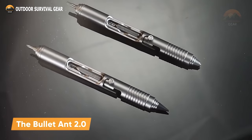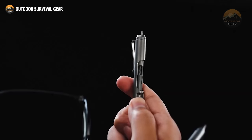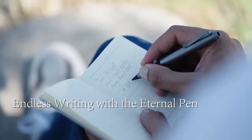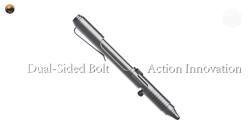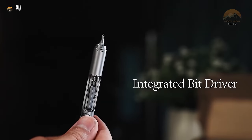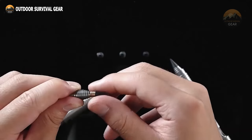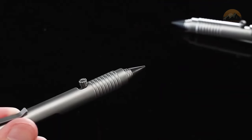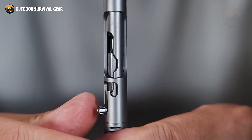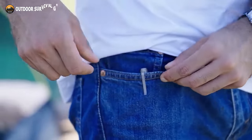Enter the Bullet Ant 2.0, a titanium bolt-action multi-tool pen engineered to be your reliable companion for quick fixes and unexpected situations. From opening boxes to safeguarding yourself, this versatile tool is designed to handle it all, including jotting down notes at a moment's notice. Its ingenious double-sided bolt action mechanism allows for seamless transitions between functions, featuring a customizable screwdriver with two included bits. With its unique thread pattern providing optimal grip, you can confidently wield it in any scenario. The bolt action mechanism also offers a new dimension of play, sparking your imagination with its engaging tactile release. Get ready to unleash your creativity with every click of the Bullet Ant 2.0.